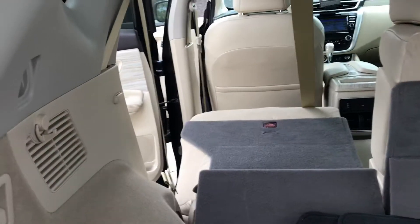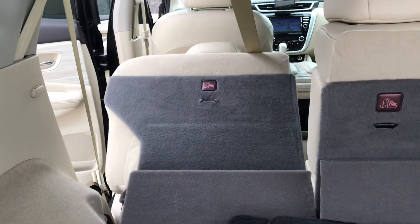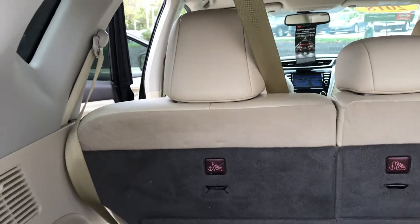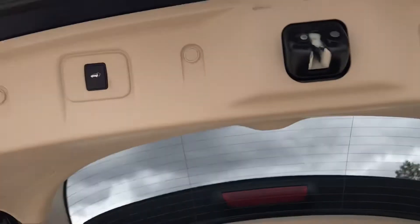One really cool thing I want to show you about the seats: if you pull this lever — it's like a door handle — it puts the seat down for you. But there's more: hold this button in and it will actually lift the seat back up for you, so it's nice and convenient. You can stay right here in the back and it does it all for you. Both sides are equipped that way.